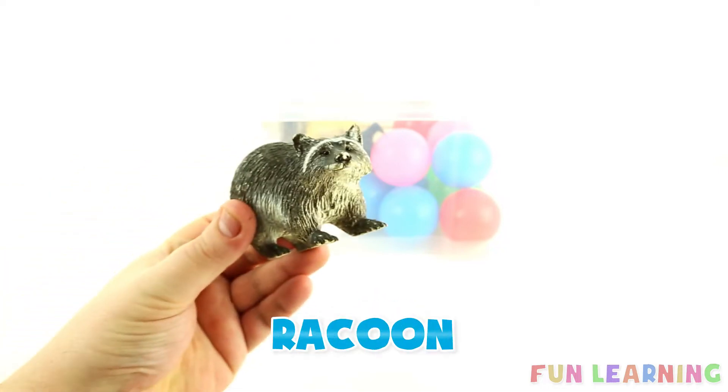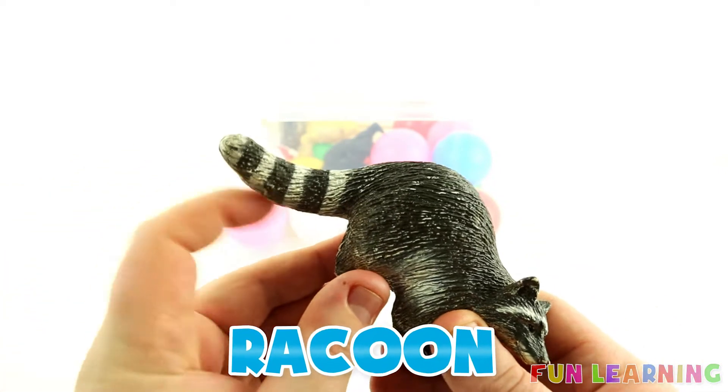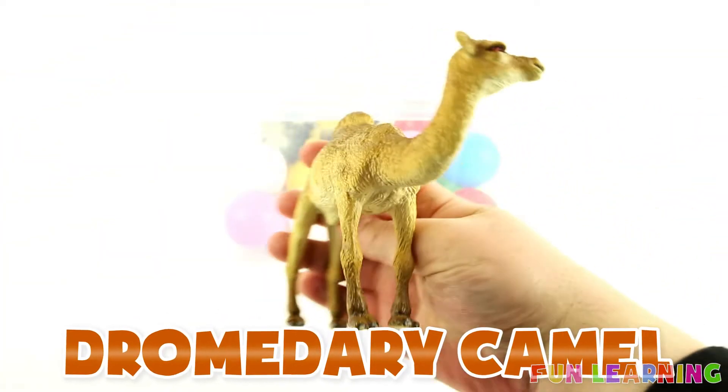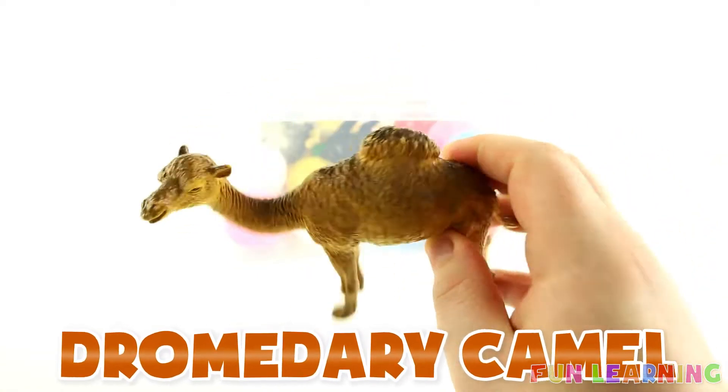A raccoon. It has a black and white striped tail. A dromedary camel. It has one hump.